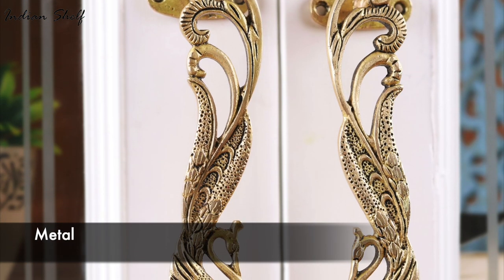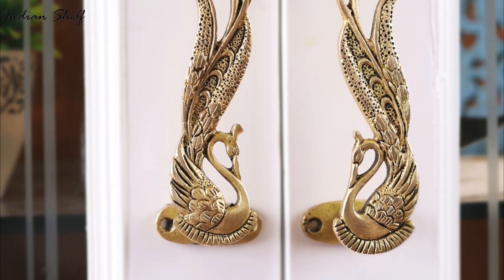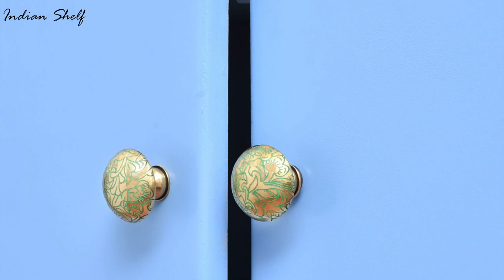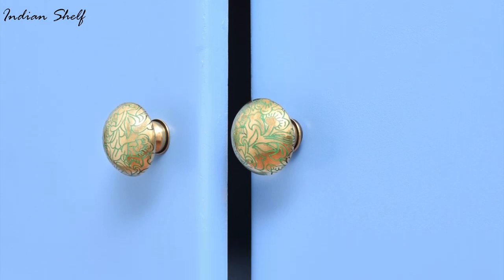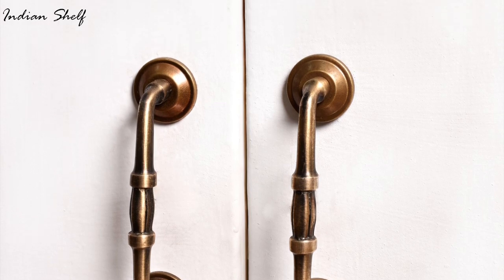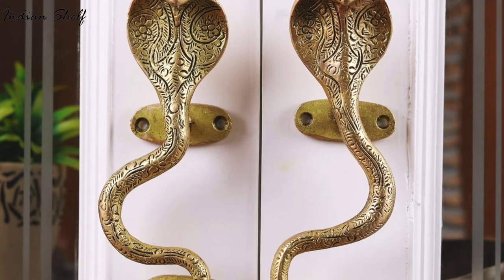Metal door knobs and handles are prevalent in residential and commercial settings due to their availability in different finishes such as polished brass, satin-nickel, and chrome. Metal provides several advantages such as durability, easy maintenance, and versatility in designs, shapes, and finishes.